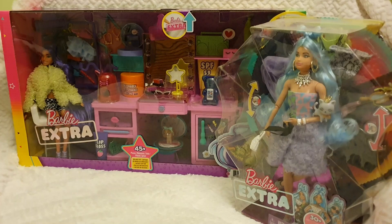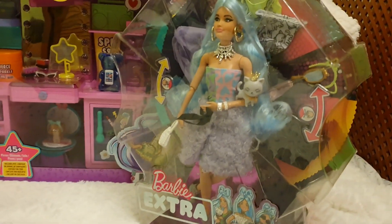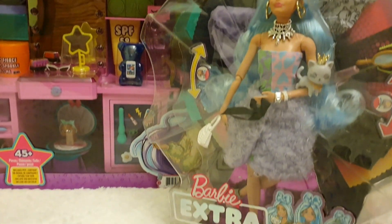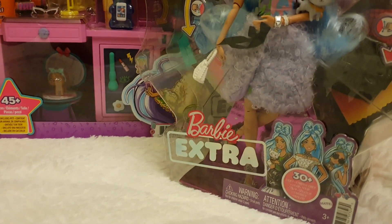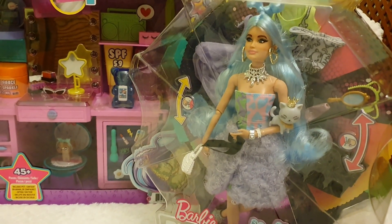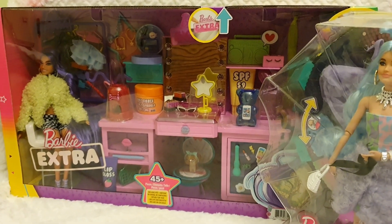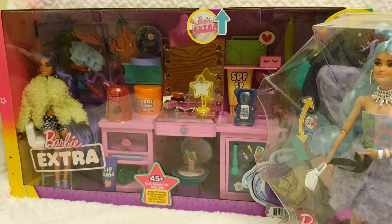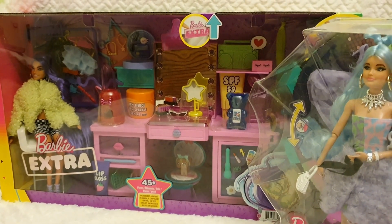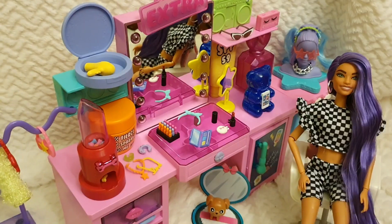It was released recently and I'm going to be reviewing it. Here we have the gorgeous Barbie Extra Deluxe with 30-plus combinations of clothing, and over there we have the whole vanity station that has been released exclusively for Barbie Extra. I think it's very cute and we're going to go through all the details.